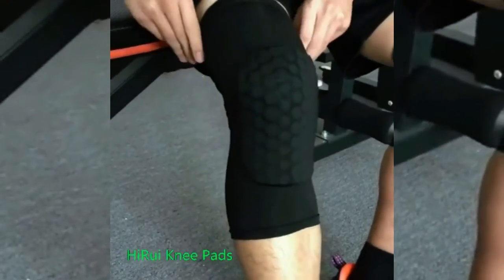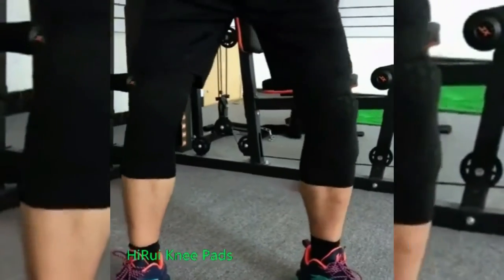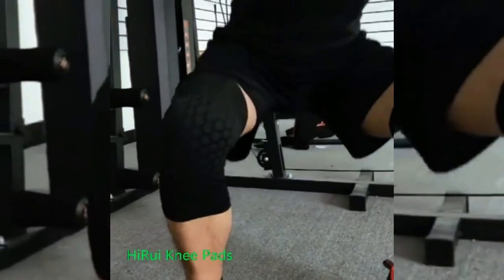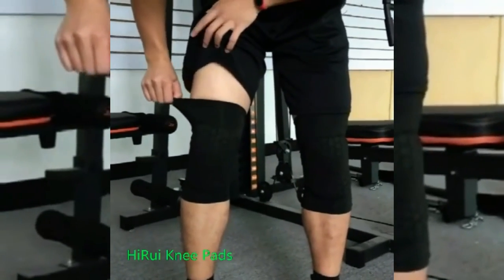Easily regulate body temperature — wear as a base layer for added comfort as knee warmers. Increases blood flow and circulation throughout knees, thigh, and foot. Helps muscles recover faster from training and general soreness, and provides mild pain relief from overuse.